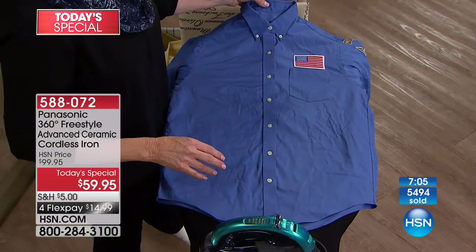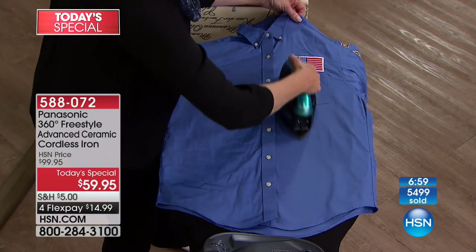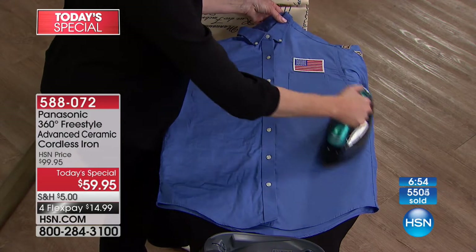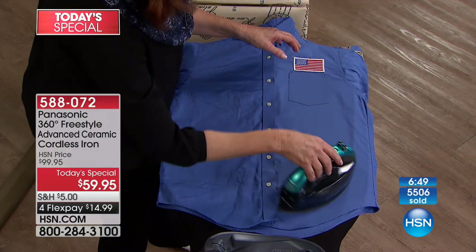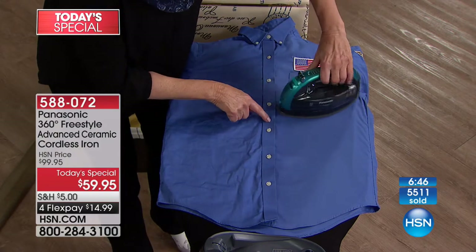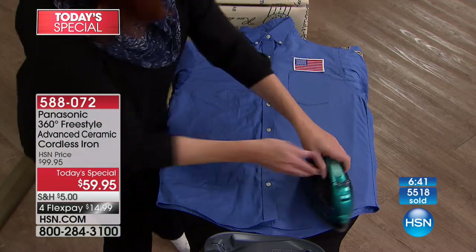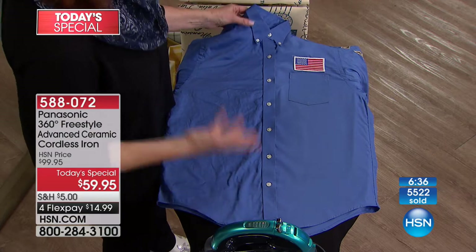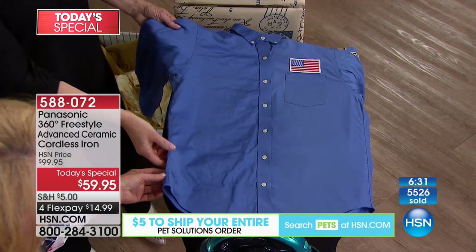A great iron should save you money. If you wear collared shirts you've been sending to the dry cleaner, you can now do them at home and get a dry cleaner finish with your Panasonic. It's cordless so there's no frustration. The advanced ceramic means 20% smoother ironing; it feels great in your hand. Use the detailer for cuffs and collars — it's fast and easy. You just saved yourself five dollars a shirt, so it really pays for itself especially at 59 dollars.